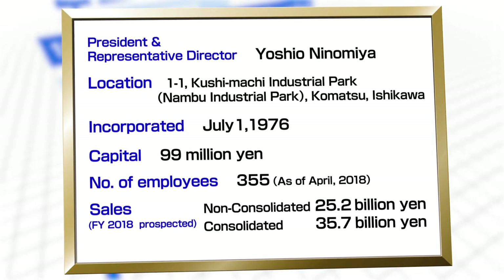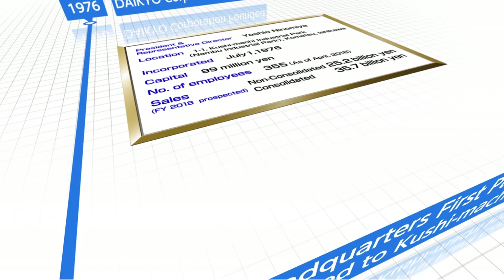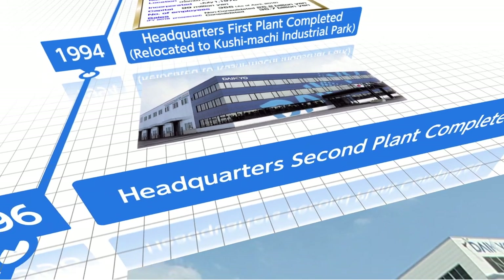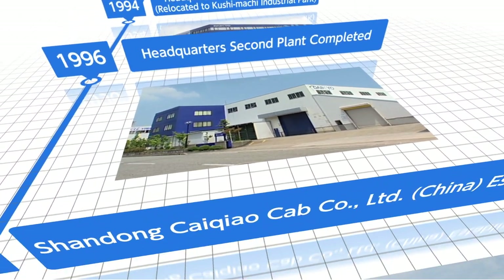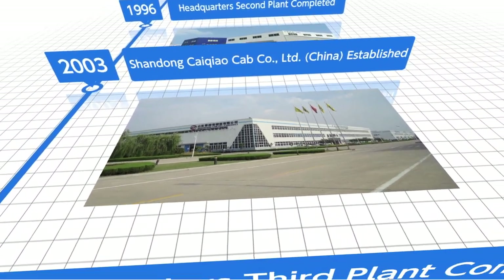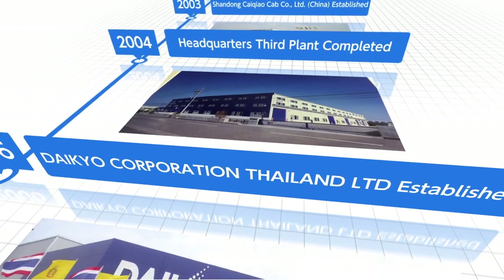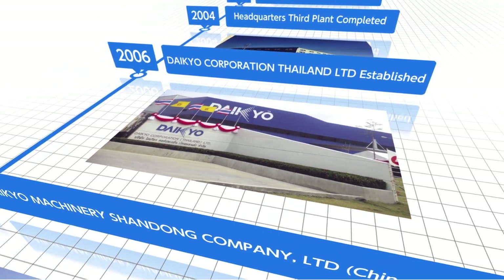Daikyo Corporation was founded in 1976 as a company specializing in industrial painting. Since that time, we have expanded our operations to include both assembly and sheet metal processing. And in 2003, we established our first overseas unit in China. In 2006, we established as a wholly owned subsidiary, Daikyo Corporation Thailand Limited.